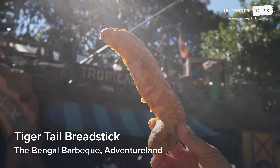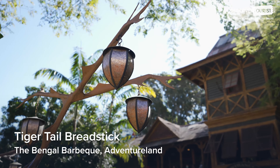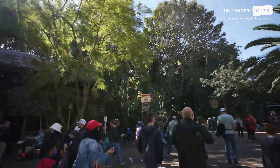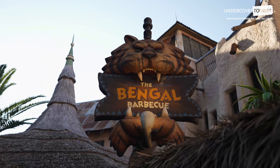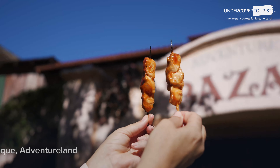Tiger Tail Breadstick — $3.99. Not to be confused with the sweet Tigger Tail dessert, the garlic herb and cheese Tiger Tail at Bengal BBQ is delicious and goes great with the meat skewers.